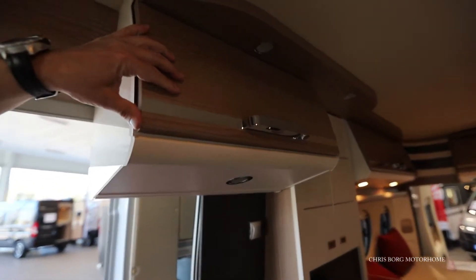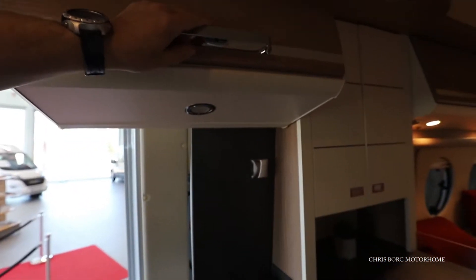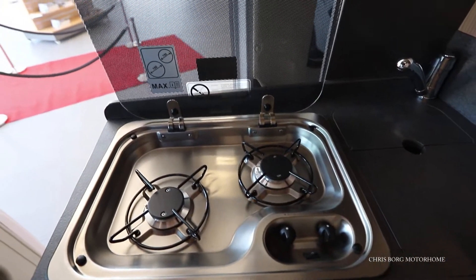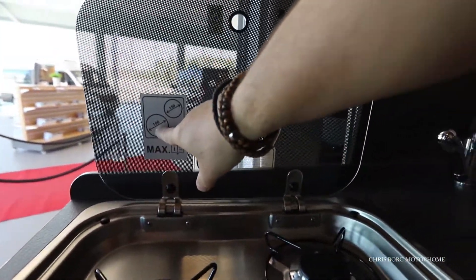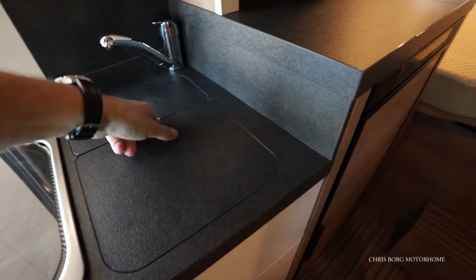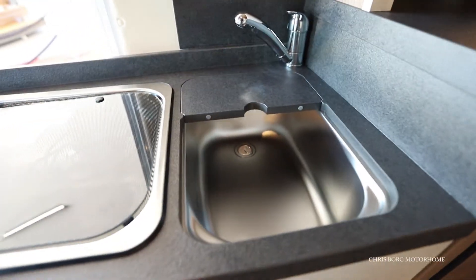Above the kitchen we also have some cabinets, a mains socket, and a two-burner hob. The maximum plate size is 180 cm by 150 cm. And there's the sink.